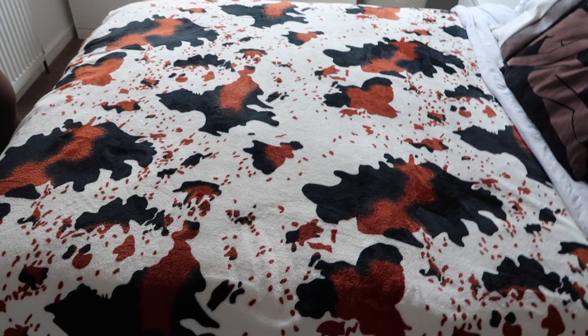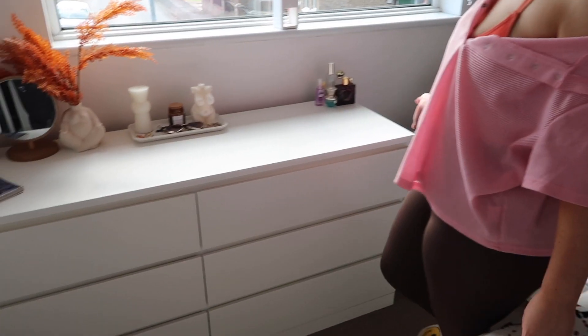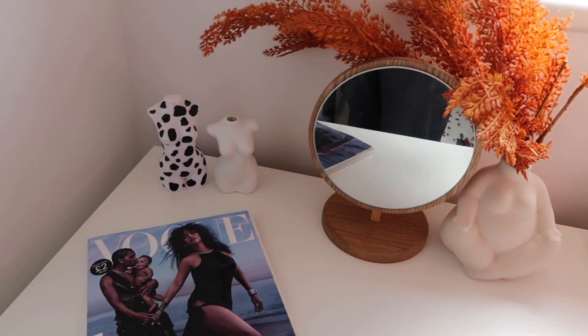We've got a cow print throw from Amazon over the bed, and the bedding is plain white — though we do need some fresh new bedding. The dressing table we keep minimal: fragrances, a jewelry tray, and some candles. Then there's the wall above and beside the bed that still needs some attention — we're not 100% sure what we want to do. We're thinking some type of shelving, maybe some artwork or a mural, just something to make an impact.